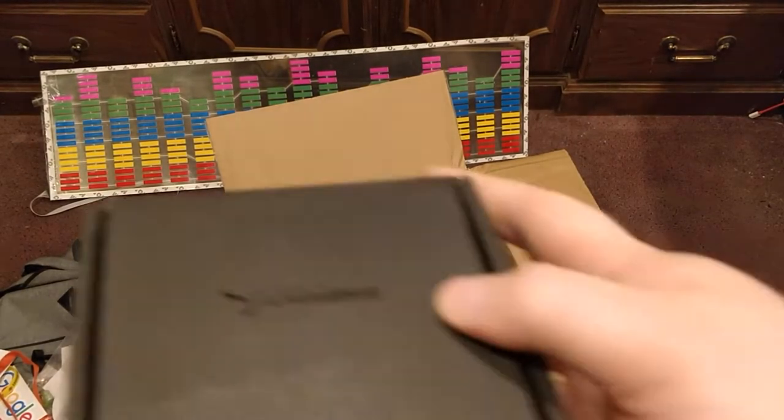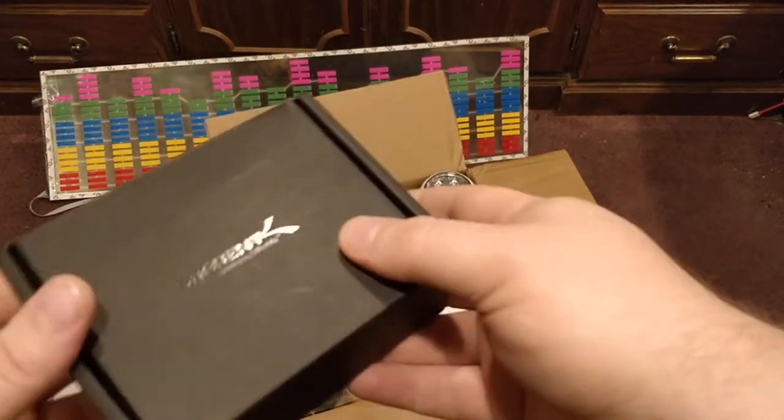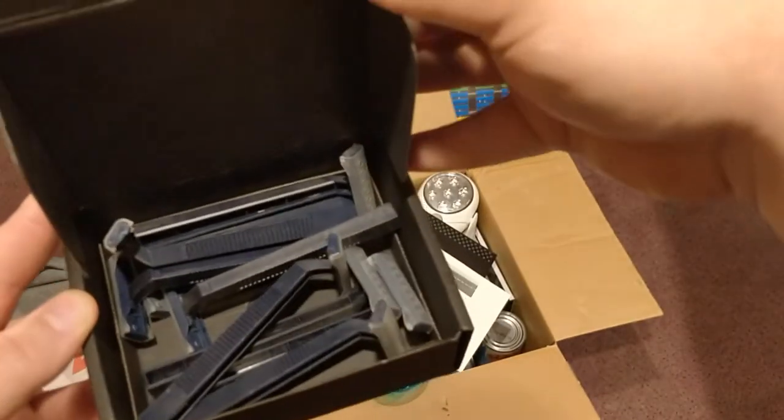Next up you get this box with some disposable razors in it.